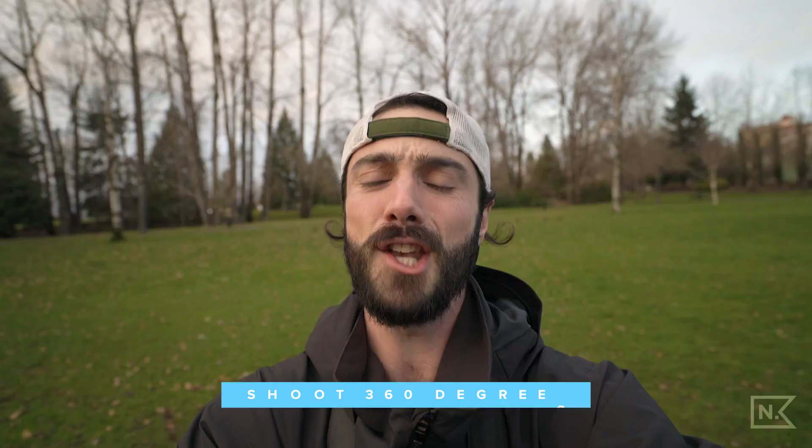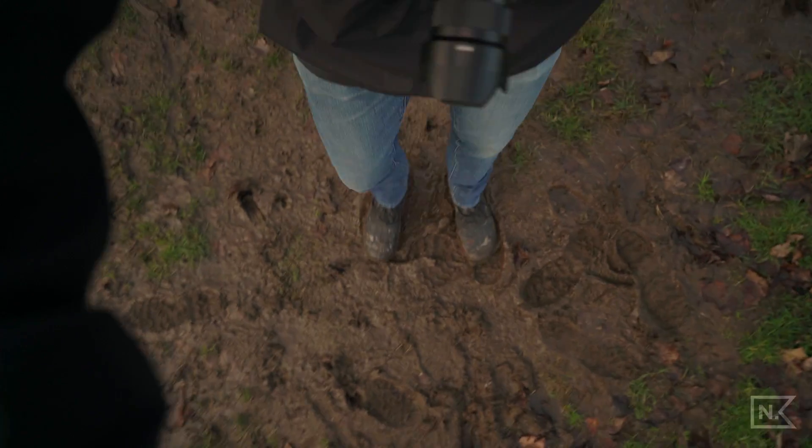Tip number one is called 'stuck in the mud and shooting 360.' You don't need to actually be stuck in the mud — though yes, I actually am. The idea is that you set a timer on your phone for about two minutes, or longer, and then you start taking photos without moving from where you are. Shoot all around you 360 degrees, and you're going to find a bunch of new stuff you didn't think you'd see.